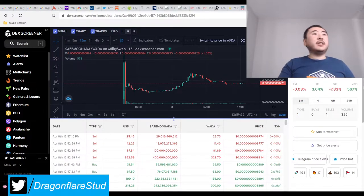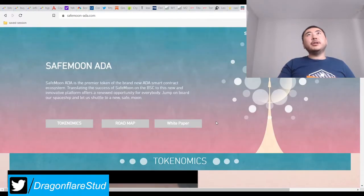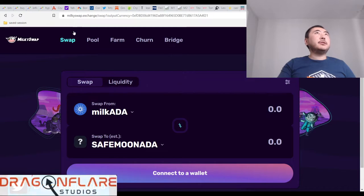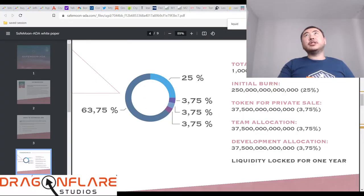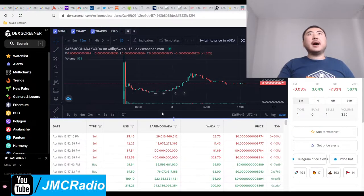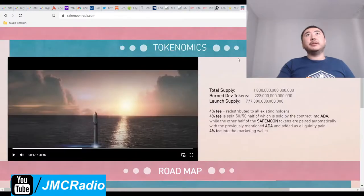The market cap of this is $880,000. Pretty good. Once everybody starts pouring their resources into Milko Meta Cardano blockchain, if we're lucky, we should be able to just rise to the top. SafeMoon ADA will be up there, and Milk Shiba will also be up there too.